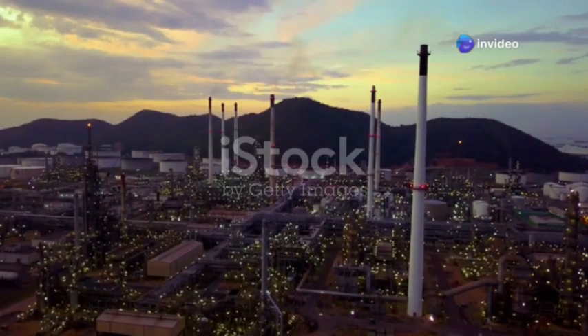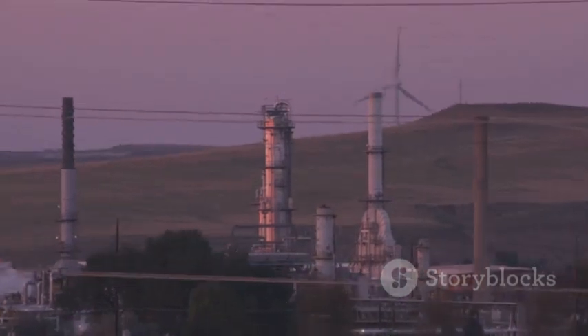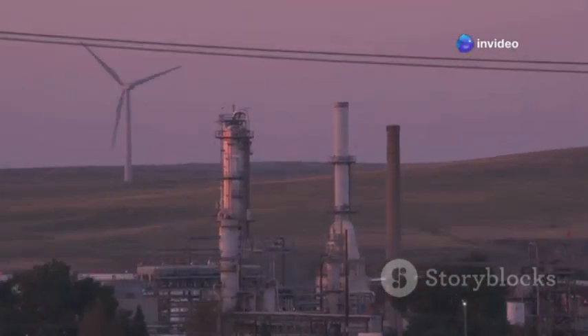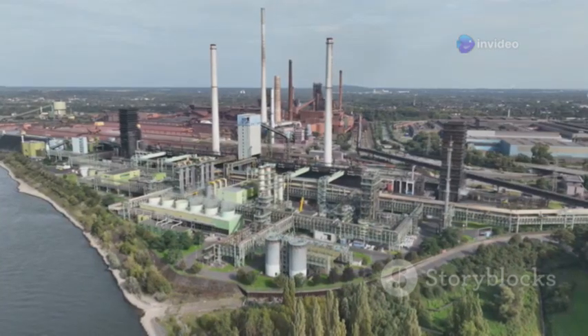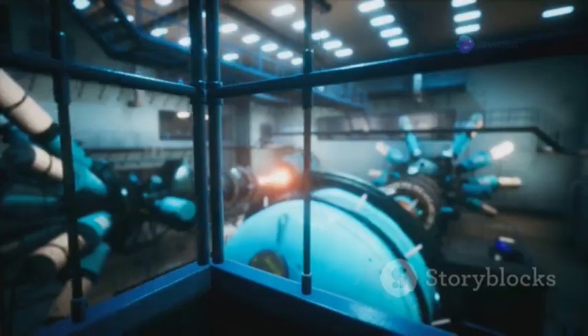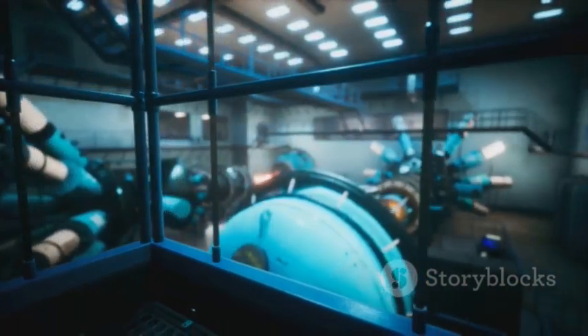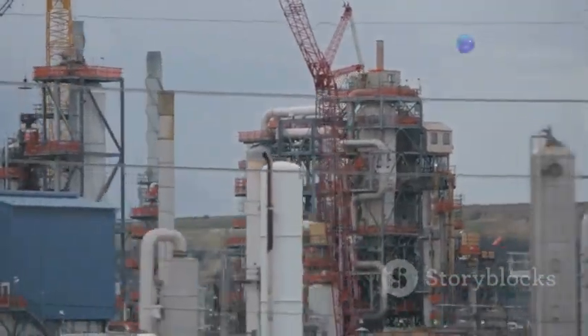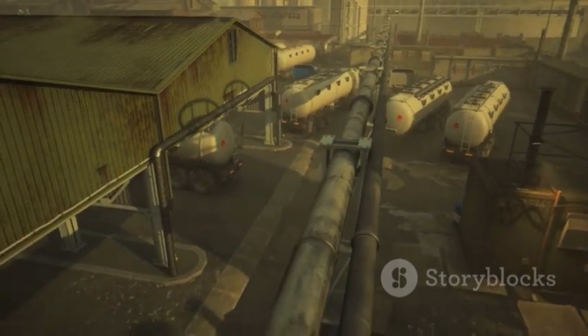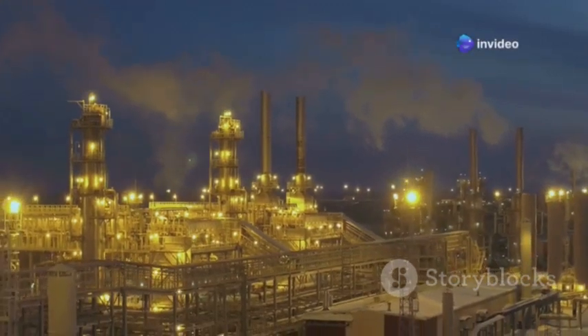The Jamnagar refinery stands as a testament to India's emergence as a global energy powerhouse. As we look ahead, the refinery is poised to play an even greater role in meeting the world's growing energy needs while driving innovation and sustainability. The growing demand for cleaner and more sustainable fuels is a key trend shaping the industry, and Jamnagar is well positioned to capitalise on it. Reliance Industries has announced plans to further expand the refinery's capacity, focusing on high-value products such as petrochemicals and specialty chemicals while improving energy efficiency and reducing emissions.